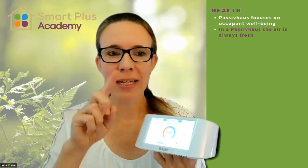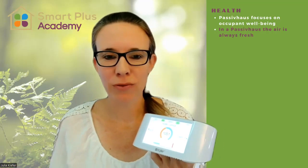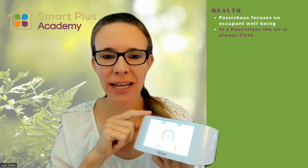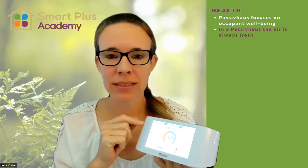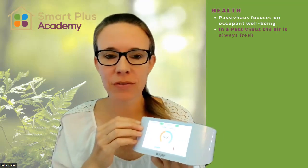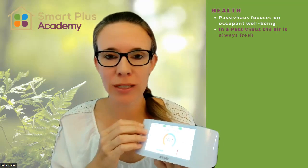Fact number two: in a passive house, the air is always fresh. This here is my little air quality sensor that tells me how good my indoor air quality is. Now, unfortunately, I don't live in a passive house, so sometimes my indoor air quality isn't ideal.